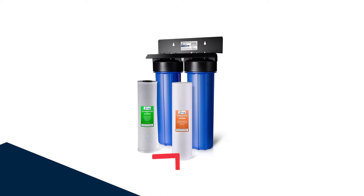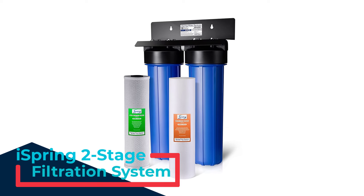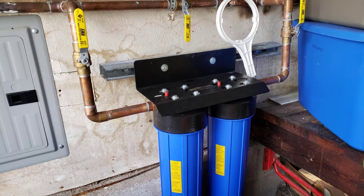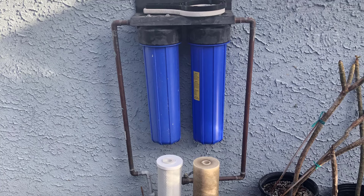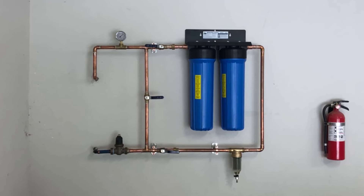Number 5: Ice Spring Two-Stage Filtration System. Protect your home and family with the Ice Spring Two-Stage Filtration System, designed to deliver clean, great-tasting water throughout your entire house. This whole house water filter system effectively removes up to 99% of chlorine, as well as 95% of sediment, rust, odors, and other harmful contaminants, ensuring safe water from every tap.